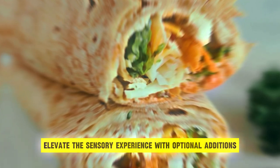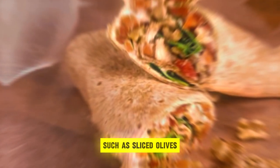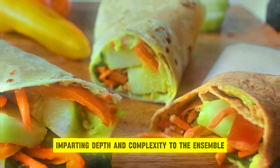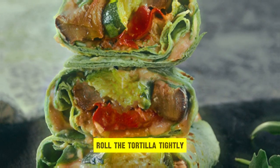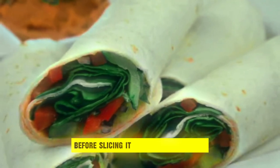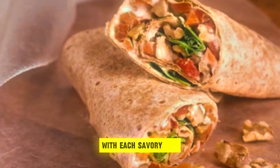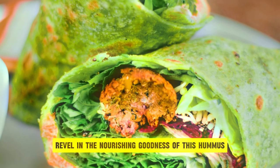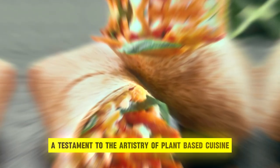Elevate the sensory experience with optional additions such as sliced olives, roasted red peppers, or sun-dried tomatoes, imparting depth and complexity to the ensemble. Roll the tortilla tightly, encapsulating the medley of flavors within, before slicing it into bite-sized pieces or savoring it whole. With each savory bite, revel in the nourishing goodness of this hummus and veggie wrap, a testament to the artistry of plant-based cuisine.